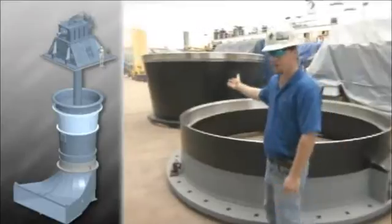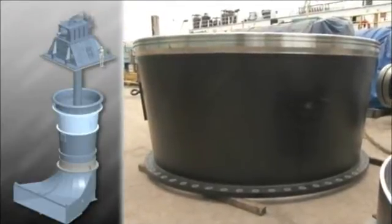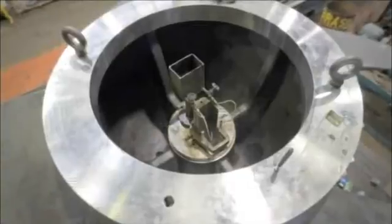Over here we have what we call the column — it's the very top of the assembly and weighs approximately 9,000 pounds. Behind me we have the pump propeller, a 19,000-pound stainless steel propeller.